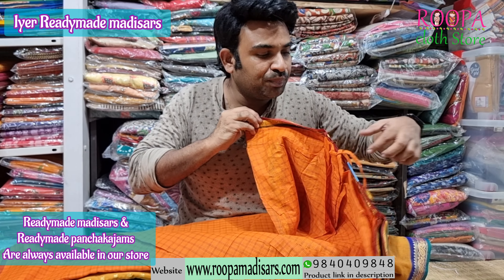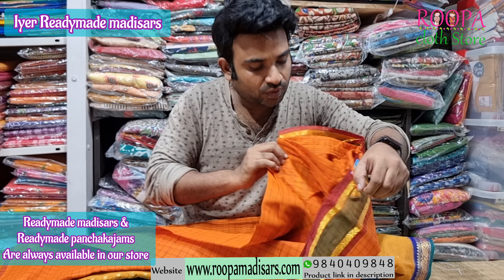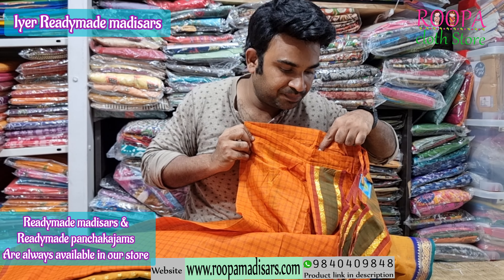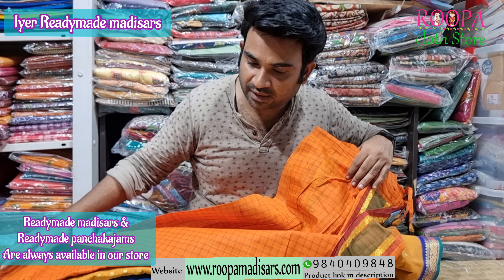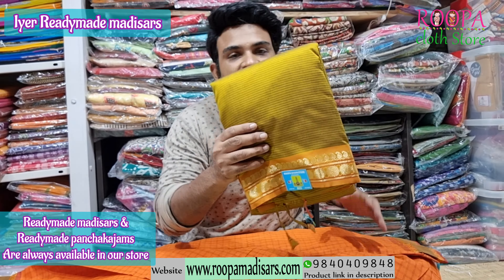This is a Chettinad cotton sari. You will have an adjustable waist — people up to 48 to 50 inches can use this sari. All the kachams are attached here and you will have the kosom at the back at the bottom.